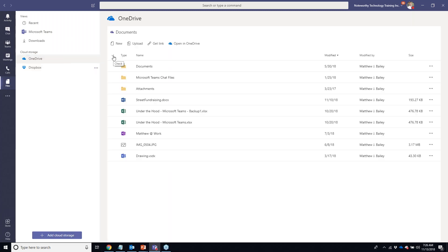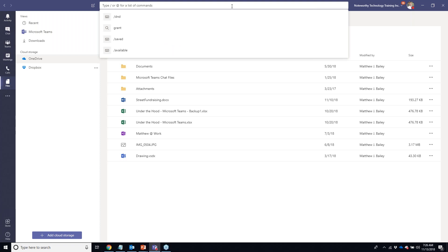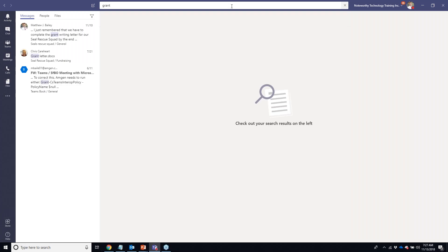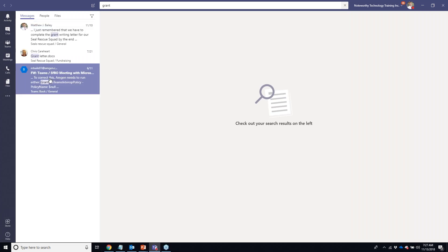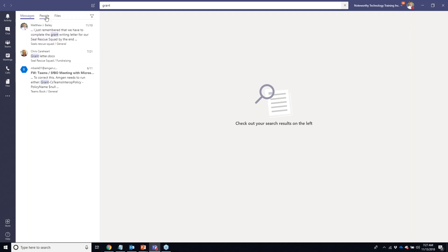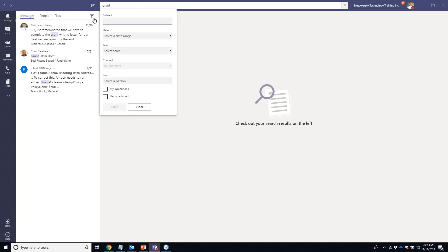I don't actually see a copy of the grant letter I was hoping to find, so I'm going to use the unified search box at the very top of Teams. I'll do a keyword search for the word 'grant.' This will search all the teams I have permission to and bring back relevant results. We have Messages in channel conversations, a filter to narrow results by team, channel, or person, and a People search.